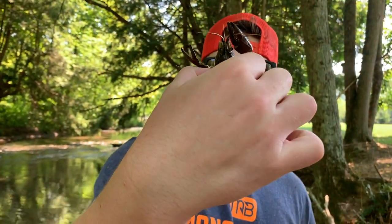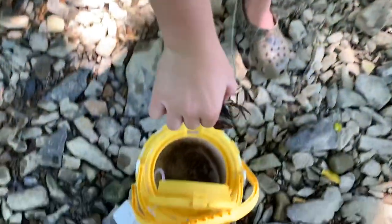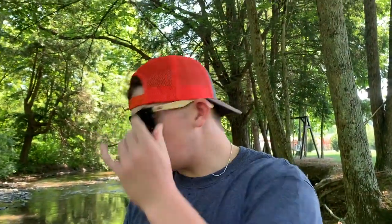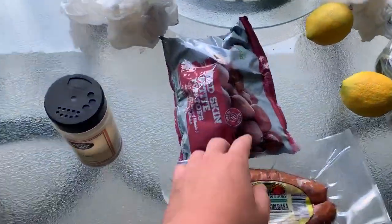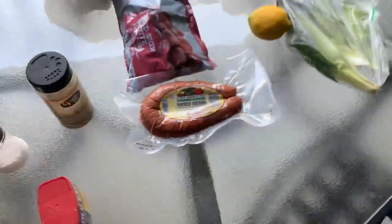Jacob caught another massive one — that is a big one, nice big tail, good eating. We think we've got about 20 in there now. It's only 10:30 in the morning, so we're going to head to Wise. We picked up potatoes, kielbasa, sweet corn, lemon, sea salt, and garlic pepper. We're going to season up some boiling water and cook everything together.